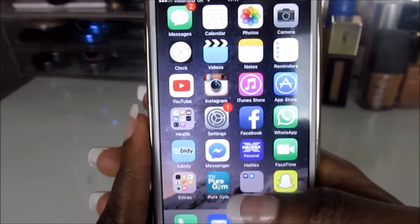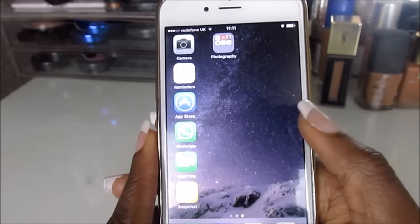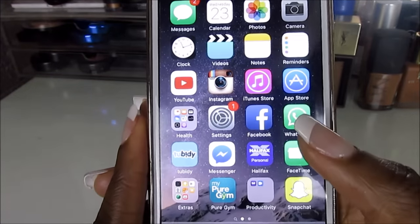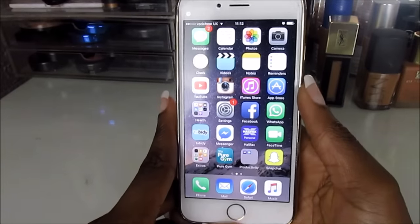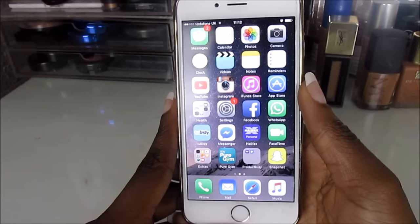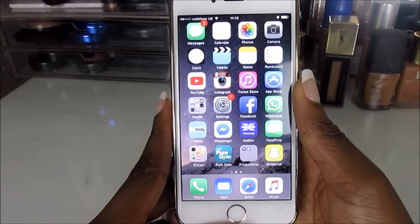That's basically what's on my iPhone — I don't have that much, it's quite simple. I have no games because they use up too much battery. Anyway guys, that is what's on my iPhone 6 — I hope you enjoyed this video, and I'll catch you in my next one. Bye!